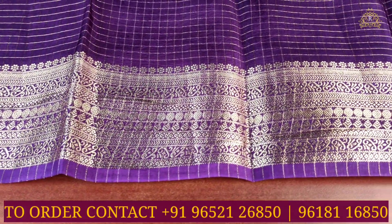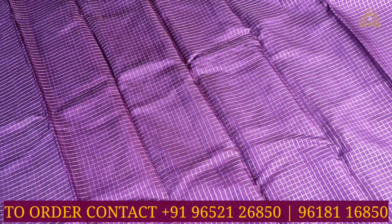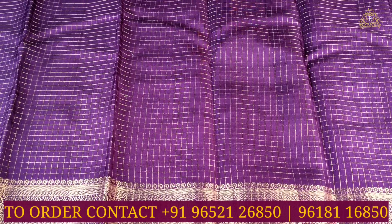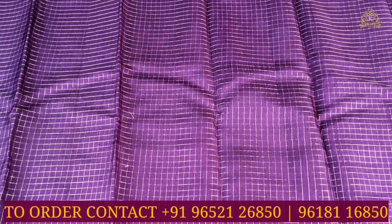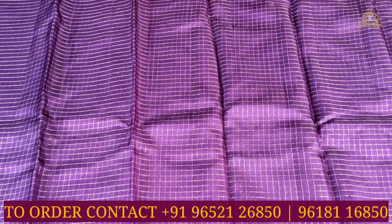Both sides have the same size and same design border. Overall, throughout the sari, the design features completely gold jersey wing work. In the plain body, there is a simple and elegant small-size checks pattern in gold jersey wing work throughout the sari — a lovely and beautiful design, with borders on both sides.